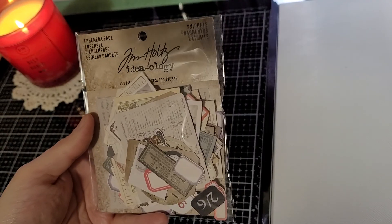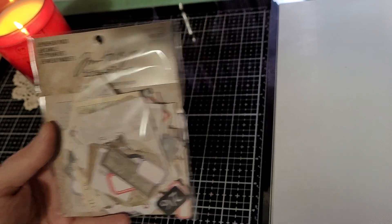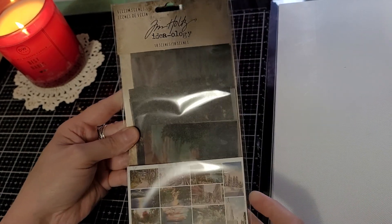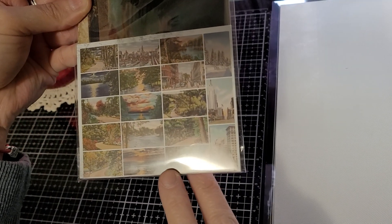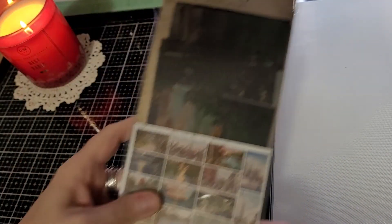I grabbed these little snippets, because you can never have too many of those. A little ephemera pack. And the vellum — these are vellum little scenes. There are little scenes on them, and here are some of the scenes you can see. They're really nice too.